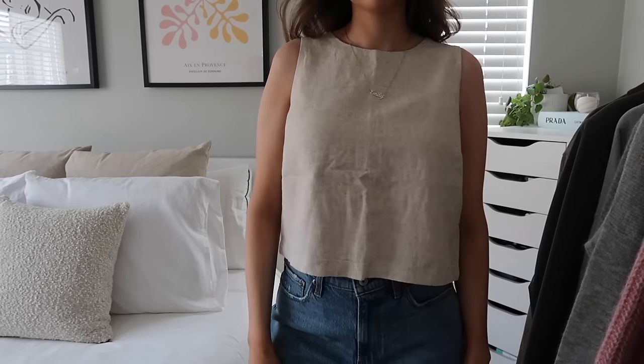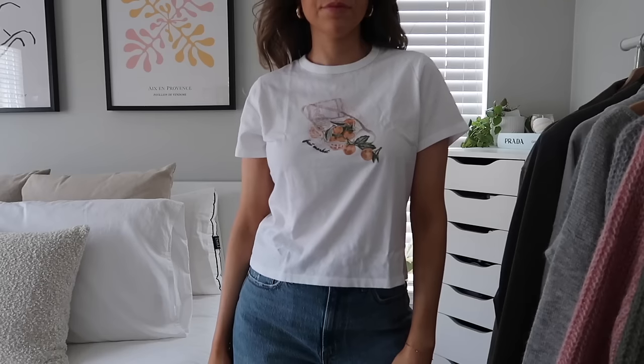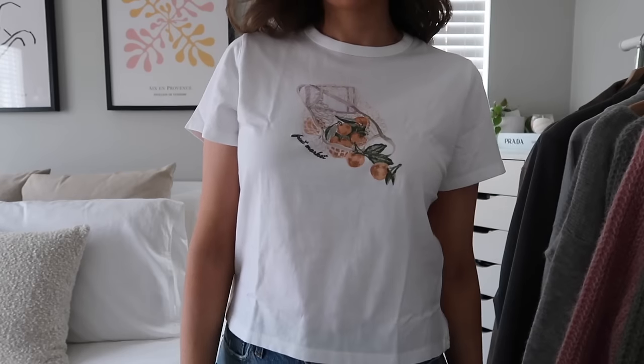Next up is this little linen tank top — my sister also got this. It has matching shorts too, which my sister got maybe for her honeymoon. It's just giving summer vibes, very summery and classy looking, very chic. You could dress it up or down. Next, I had to get a little graphic baby tee — I wear these all summer long. This one has a little farmer's market graphic like a little bag with some fruit. It's really soft cotton material and would be so cute with baggy jeans, denim shorts, or lounge shorts.